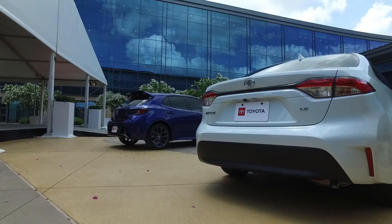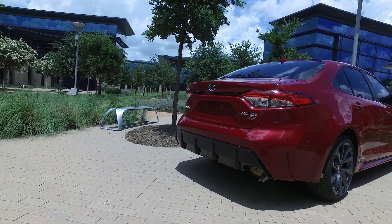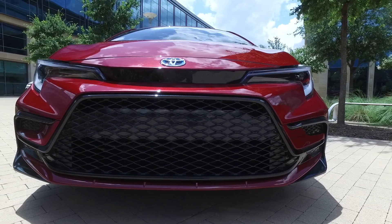This is pretty exciting for Corolla, whether you're getting the sedan or the hatchback, the gas model, or the hybrid. These are some nice changes, giving it a good update for 2023.